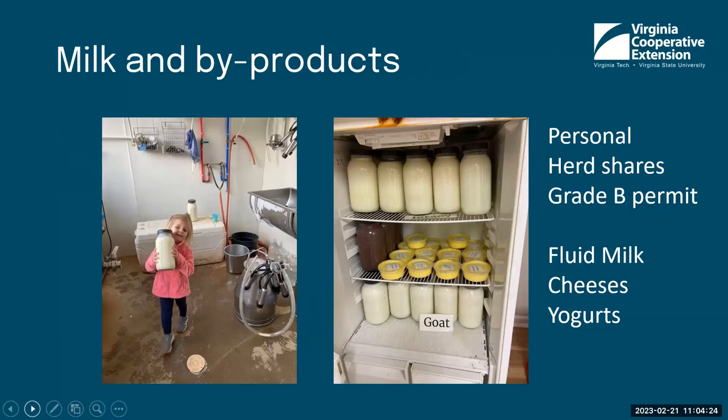Whether you're doing personal consumption, herd shares, or getting into cheese making, one of the big things you need to look at is the setup. For instance, this farm pictured is doing both personal use and herd shares with Jersey cow milk and goat's milk, and they're also making cheeses and yogurts. They've set their facility up so that if they purchase additional equipment down the road, they could potentially become a grade B permit holder in Virginia. For now, they do personal consumption and herd shares for both their cows and goats, with a strong contract.